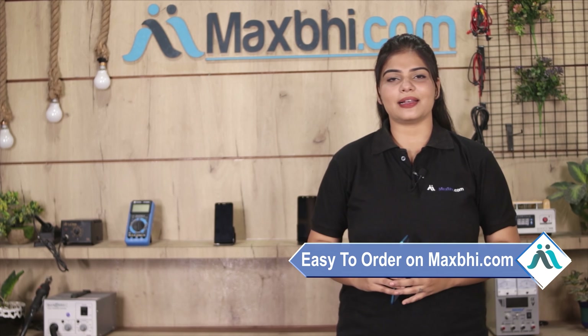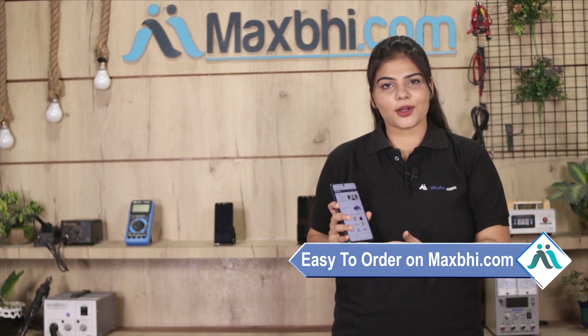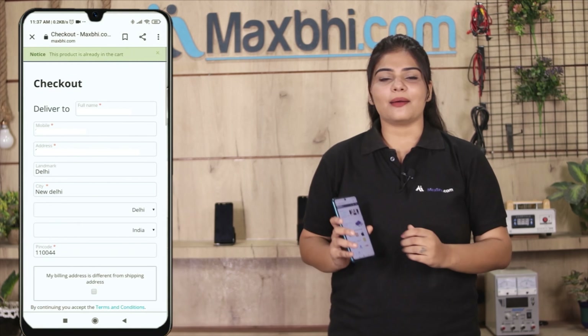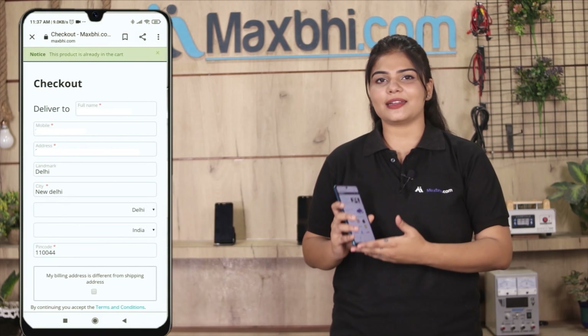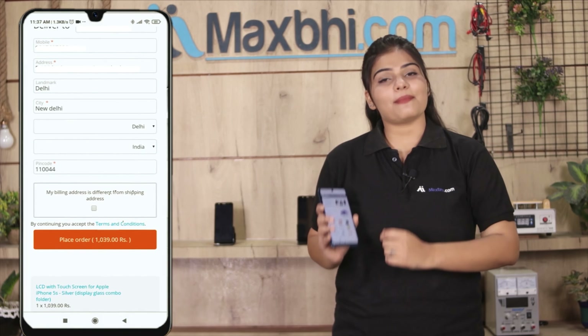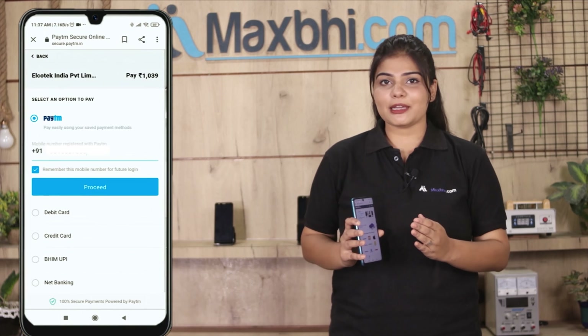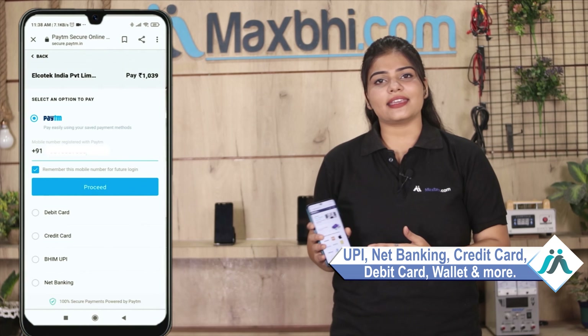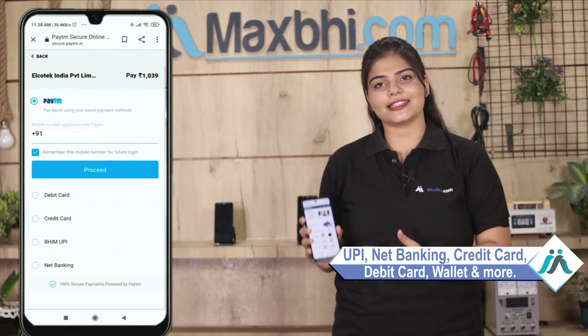Friends, ordering on Maxp.com is very easy and simple. Visit our website Maxp.com and go to the product page. Click on our product, fill in your name and mobile address, then click order. After you click the order, you will find our super secure payment page where you will be able to pay using almost every type of payment, such as UPI, net banking, credit or debit cards, wallets, and more.